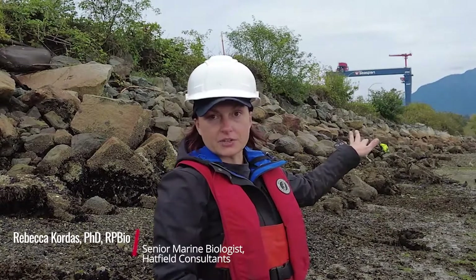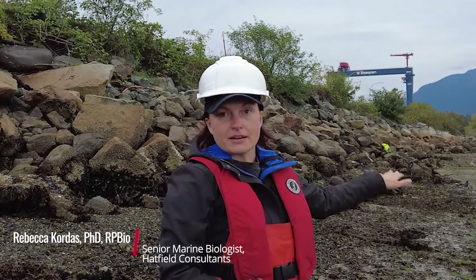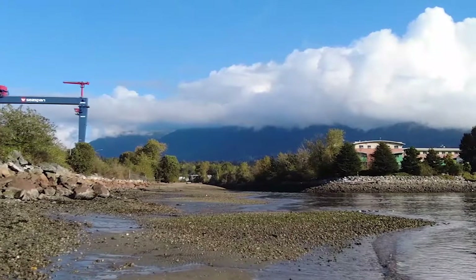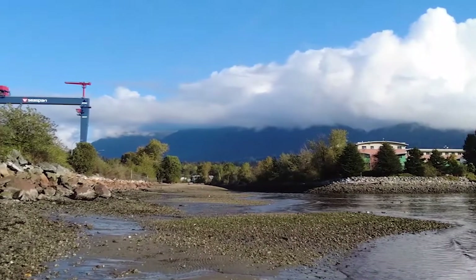We're at the mouth of Mackay Creek here, which is a salmon-bearing stream or river, and so these habitats that we're making here should be beneficial for those salmon that are coming out.